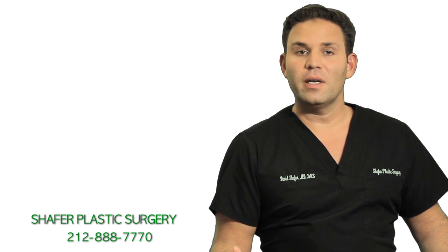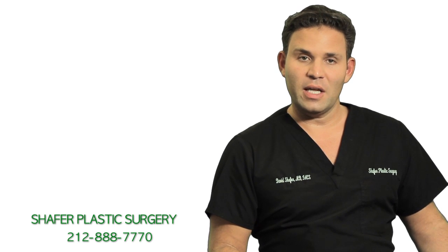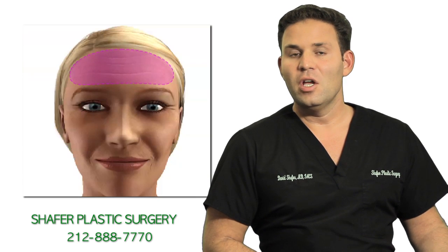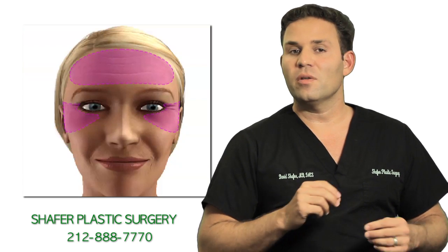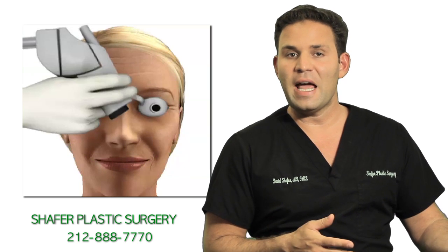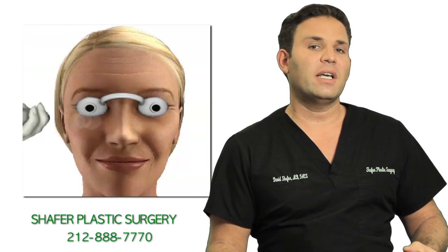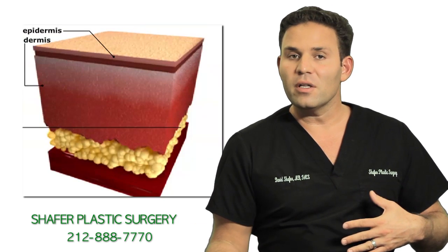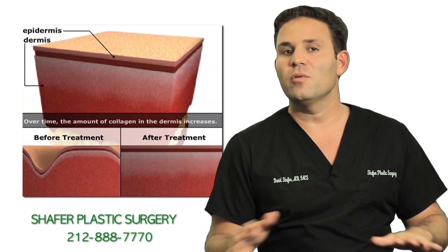Laser technology is very common in plastic surgery nowadays. However, there are several different kinds of lasers and different applications. In our office we have lasers that can be used for liposuction to help melt the fat and help tighten the skin. We have other lasers that can help reduce or remove your hair, and there are other lasers that can help soften and smooth your skin.